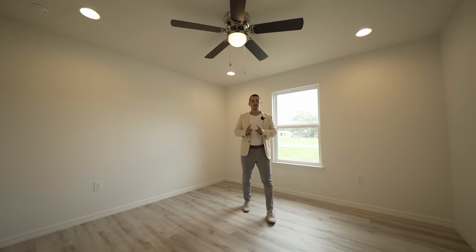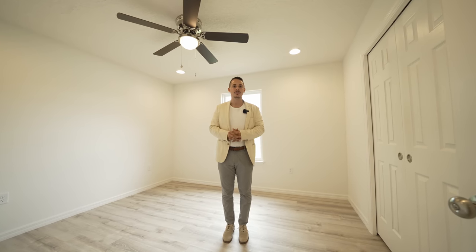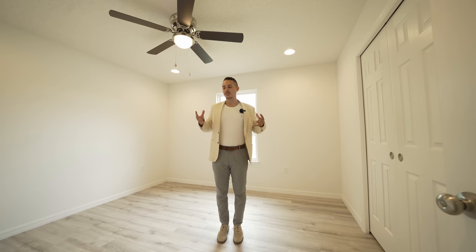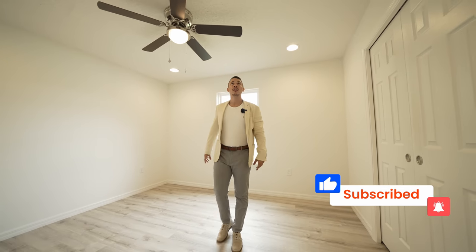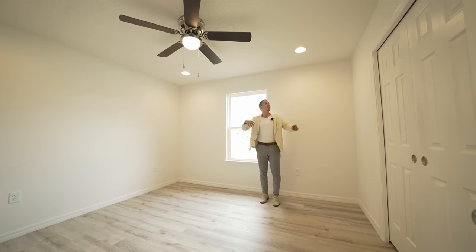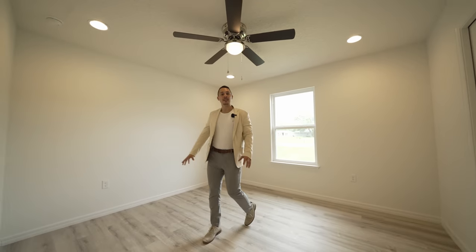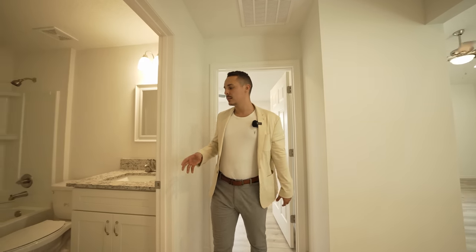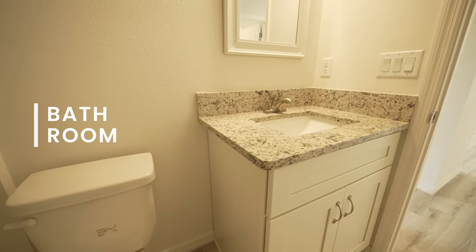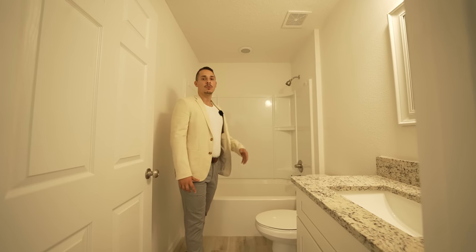One thing I want to touch on: this builder really focuses on getting light into the house. They put four LED lights on each side of the room in addition to the ceiling fan, plus smoke detectors in each room for extra safety. In between both bedrooms is a full bathroom with the same granite countertop, cabinet space below, toilet, and a bathtub with compartment space for your shampoo and essentials.